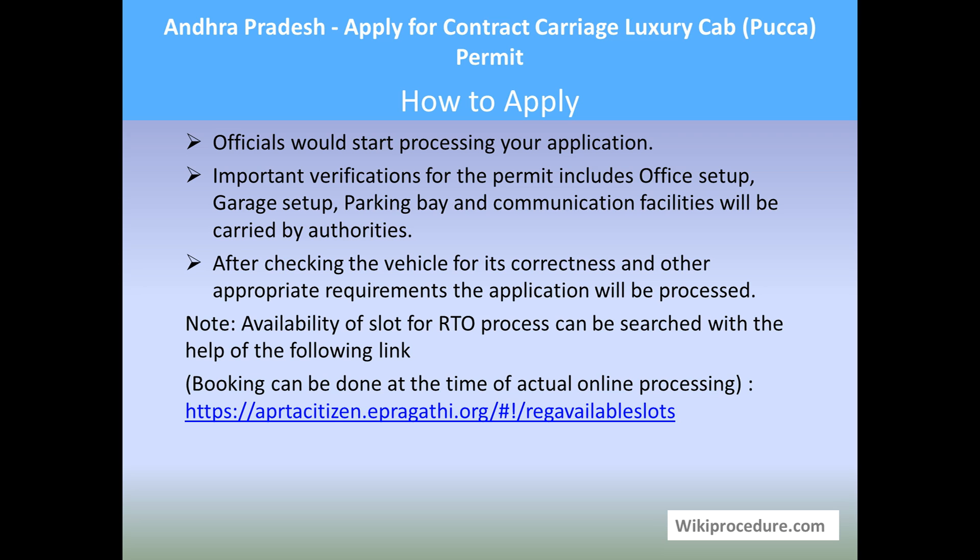Officers will conduct an important verification for the permit including the office setup, garage setup, parking bay, and communication facilities. After checking the vehicle for correctness and other appropriate requirements, the application will be further processed to issue the contract carriage luxury cab PECA permit. Availability of slots for the RTO process can be known through the link provided here.